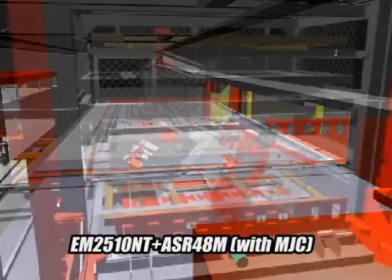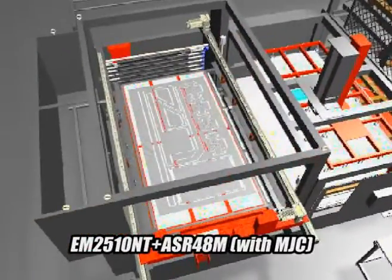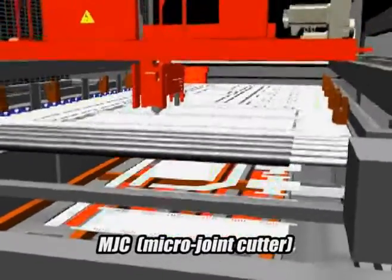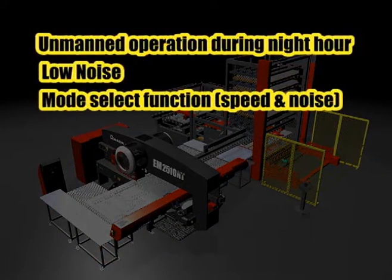System construction with peripherals such as a cycle loader with micro joint cutter and rear side manipulator is now possible. Quiet, high-productive, unmanned operation during night hours is possible.